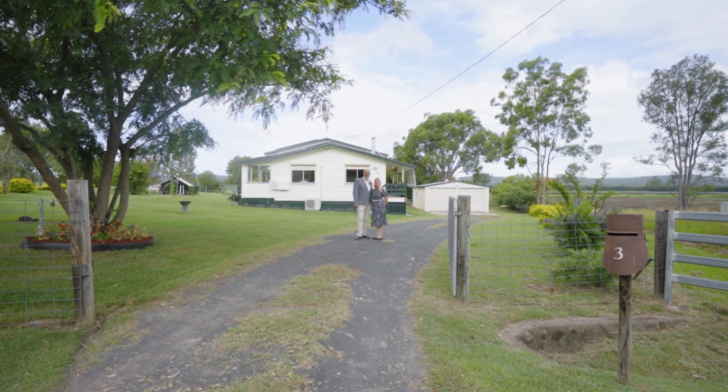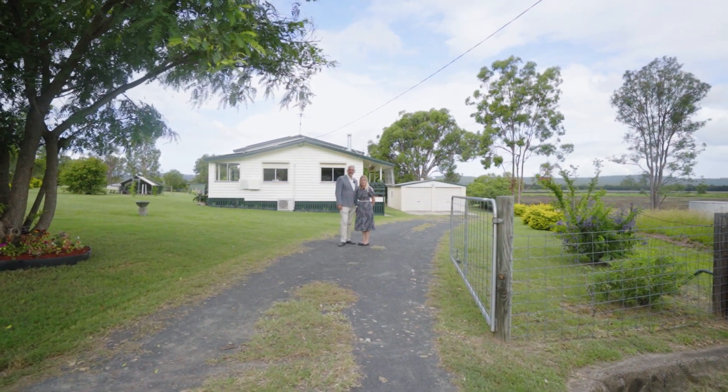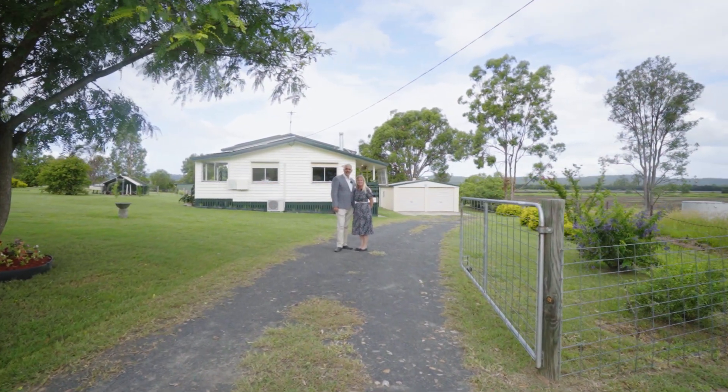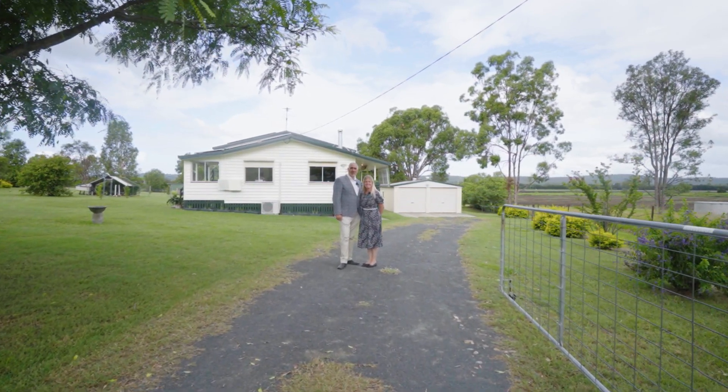I'm Sarah and I'm Marcel and welcome to Three Thurlow Court, Laidley Heights. This three-bedroom family home is on a fantastic 6,000 square meters. A beautiful home with beautiful views. Let's go have a look.